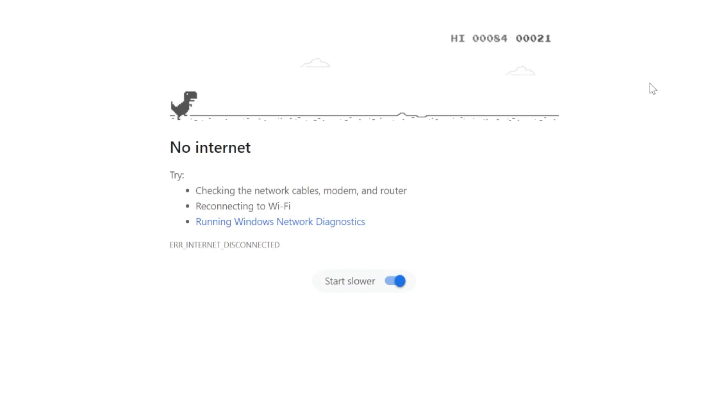If your internet has just gone down, you might be wondering what to do and if there's any way to get back online. In this video, we've explained what steps you should take if your Wi-Fi has just gone offline, hopefully helping you get connected again as soon as possible.